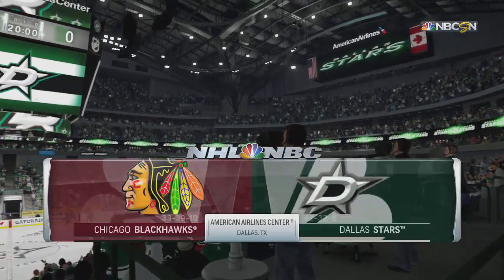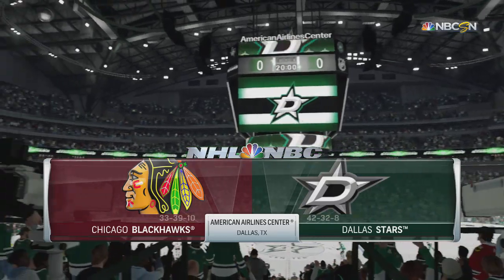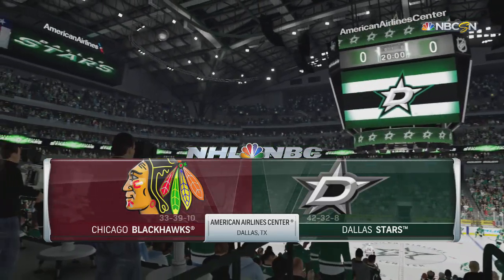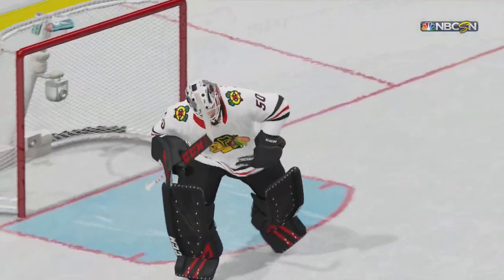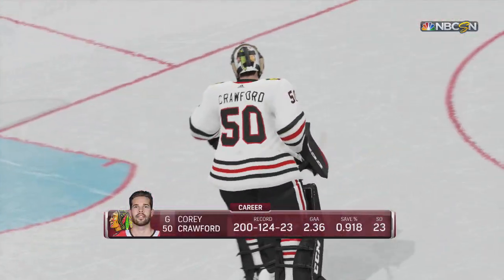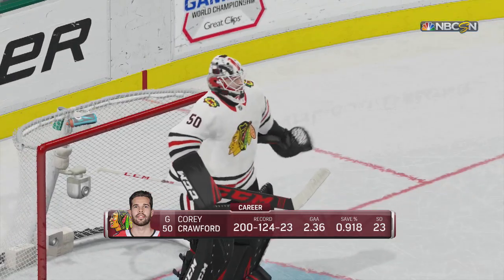It's a wonderful night for hockey. From far above center ice with Eddie Olchek, I'm Mike Emmerich. Ray Ferraro is ice side. We'll hear from him shortly. This evening, a matchup within the Western Conference — it's a game between the Dallas Stars and the Chicago Blackhawks. Before the faceoff, let's hear from Eddie.